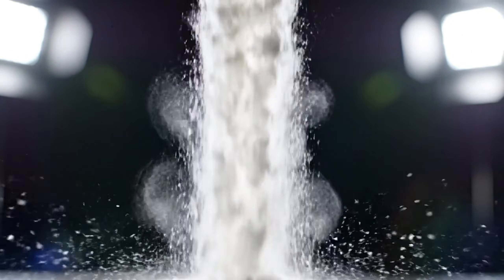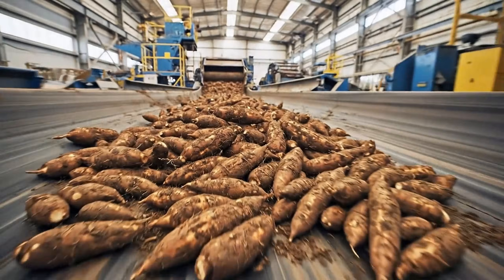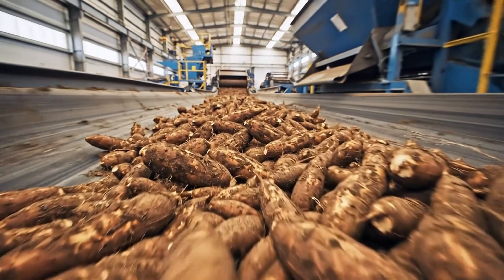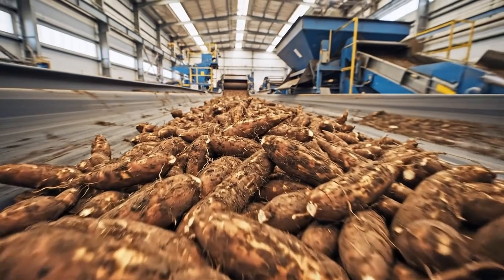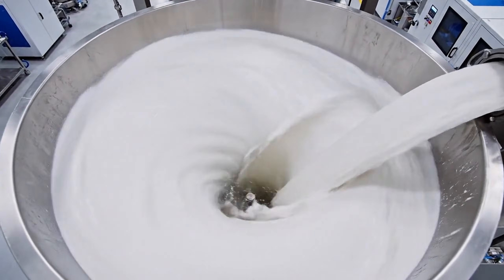Precision. Purity. The journey of cassava starch. From the earth to the essential ingredient. Where nature meets state-of-the-art engineering.